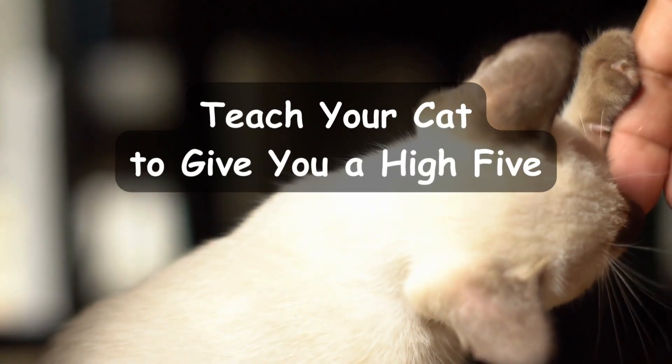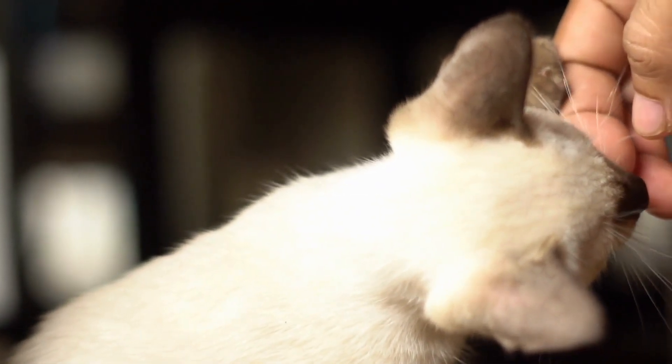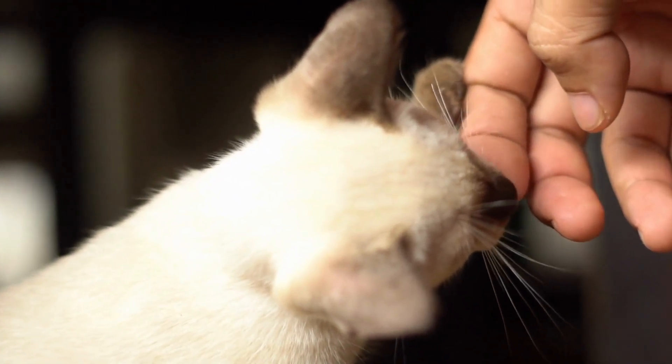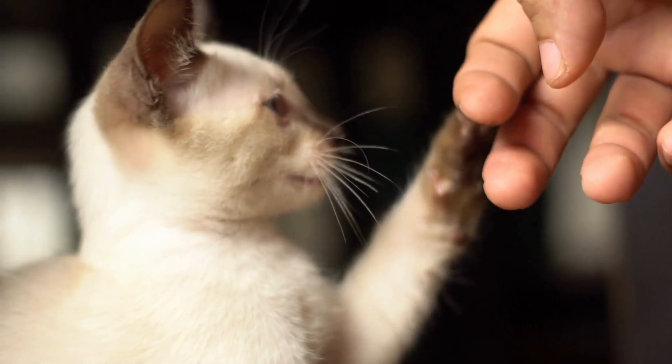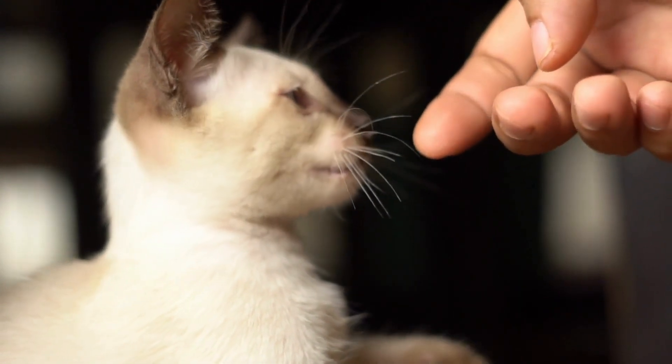Teach your cat to give you a high-five. High-fiving your cat is a fun and adorable trick to impress your friends and family. In this segment, we'll show you how to train your cat to give you a high-five on command.